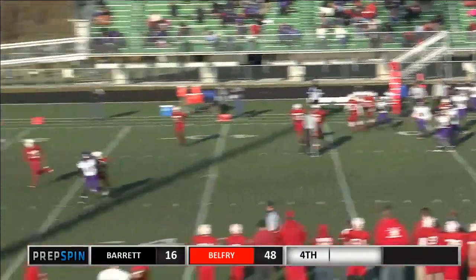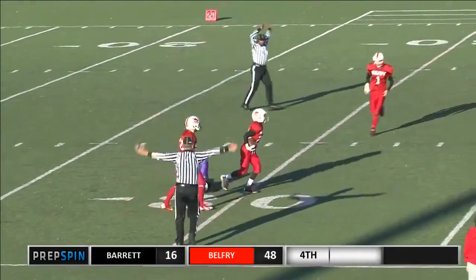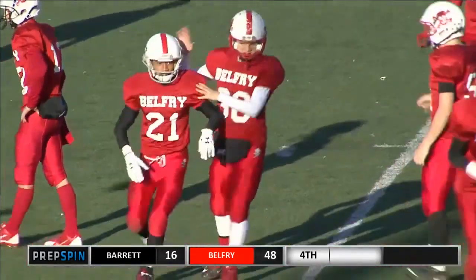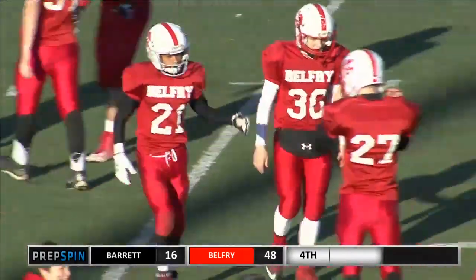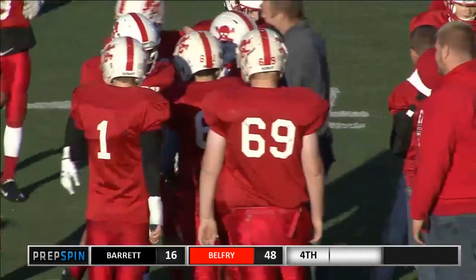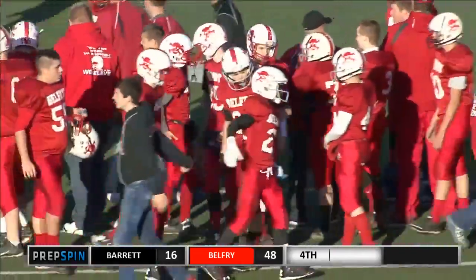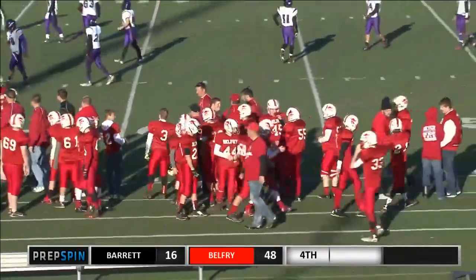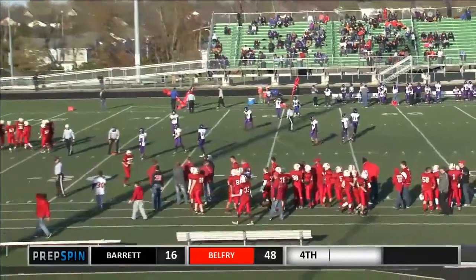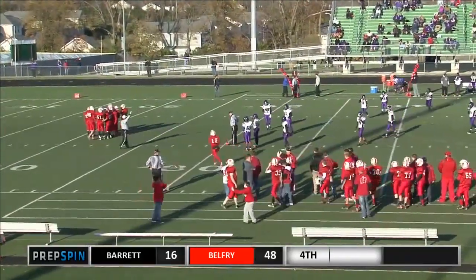Dennis back to throw. Hit as he throws — he throws it up. It's going to be intercepted by Birchfield. Isaiah Birchfield with an interception, and Belfry continues to just blanket these Barrett receivers. They put a ton of pressure on the quarterback, Garrett Dennis. Birchfield had one earlier — an interception that just ricocheted off his hands, incomplete. This one, though, he's in perfect position and able to come down with the interception and give the ball back over to Belfry.